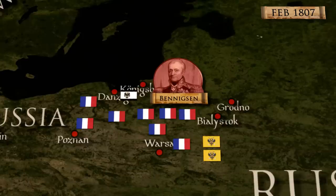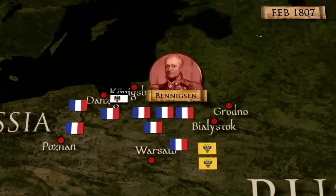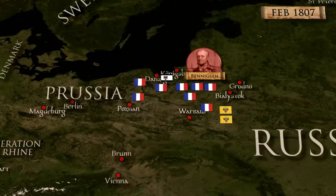French troops almost caught up to the Russians on two occasions in early February, but Benigsen was able to escape. However, further retreat was impossible, as that would have let the French capture crucial Königsberg. Benigsen stopped at the small town of Preussisch-Eylau, modern-day Bagrationovsk in Russia. He asked for assistance from the 12,000-strong Prussian corps under Lestock that was nearby.